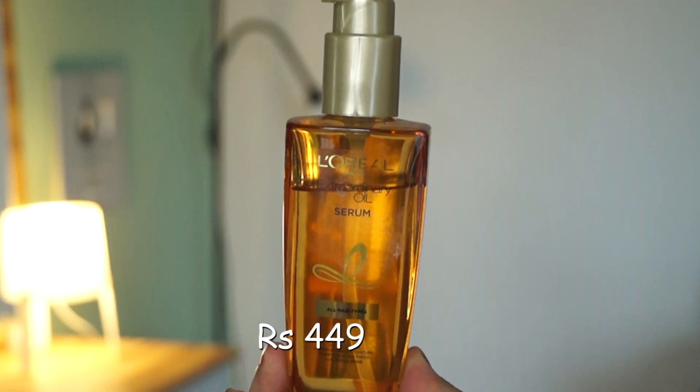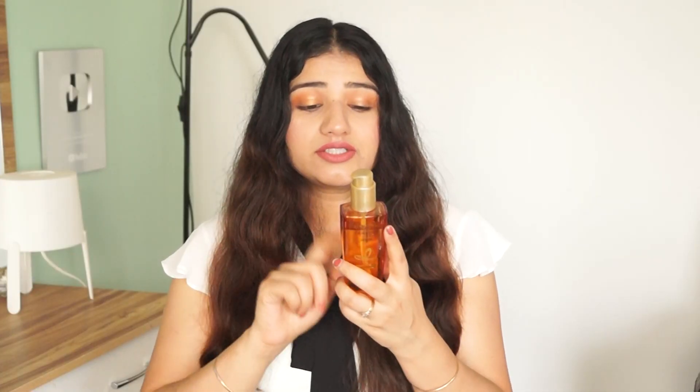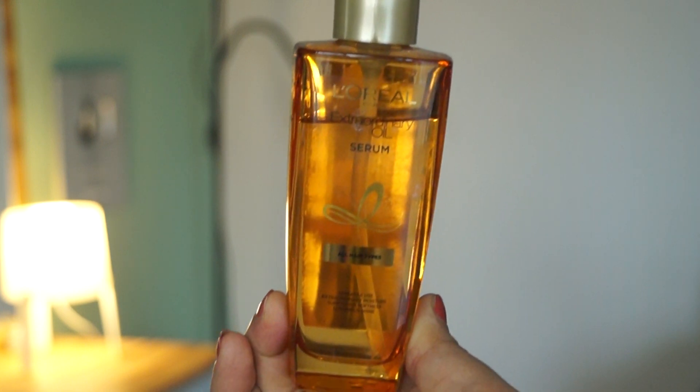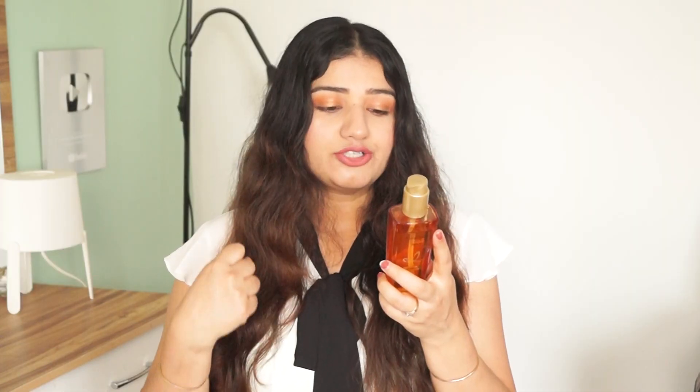First of all, I have L'Oreal Extraordinary Oil Serum for all hair types. You can use this serum in 5 different ways: before shampoo, before drying, before styling, for a finishing touch, and for overnight treatment.